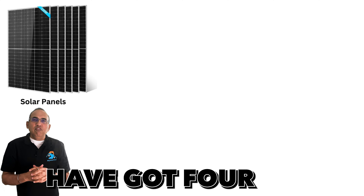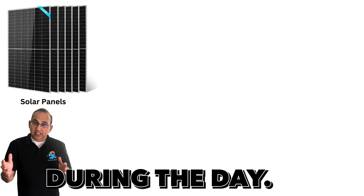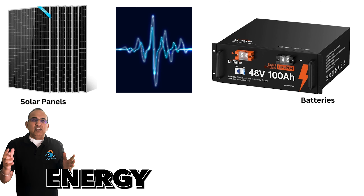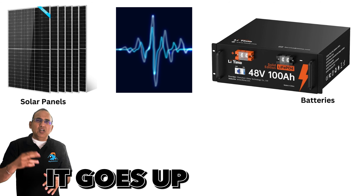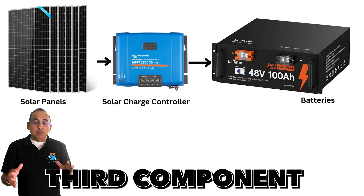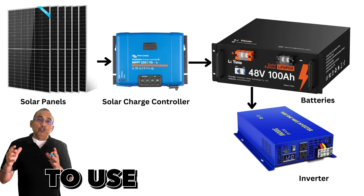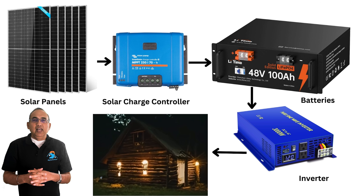Off-grid systems have four major components. Number one: solar panels — these generate energy during the day. Number two: batteries — energy needs to be stored. Solar panels produce energy in bursts; clouds come in, the sun drops, so energy goes up and down. You can't directly feed it to your battery — you need a solar charge controller, which is component three, between the panels and the battery. This manages power from the panels and battery charging. The fourth component is an inverter, which converts the battery's DC power to AC for your home.